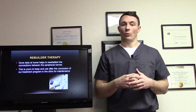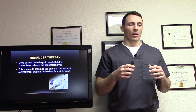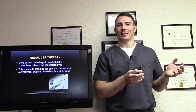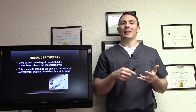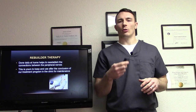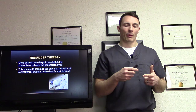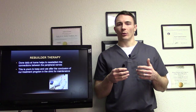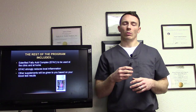The Rebuilder is yours to keep after the conclusion of our treatment program in the clinic. We really want to focus on getting you well, but not just have you come in for treatment and then in three months be right back where you were. We want to give you enough information to maintain all the results you get here. The Rebuilder is why we give it to you for home use — to continue stimulating those nerves when you're not in the office. It's about getting you well and staying well.